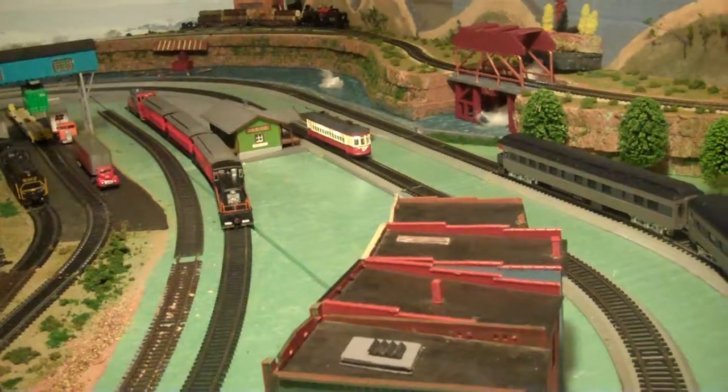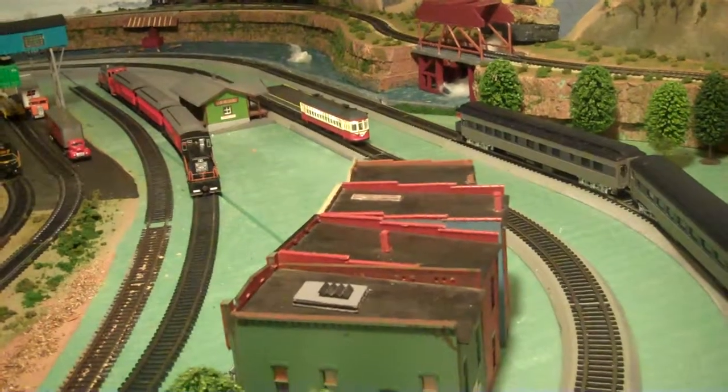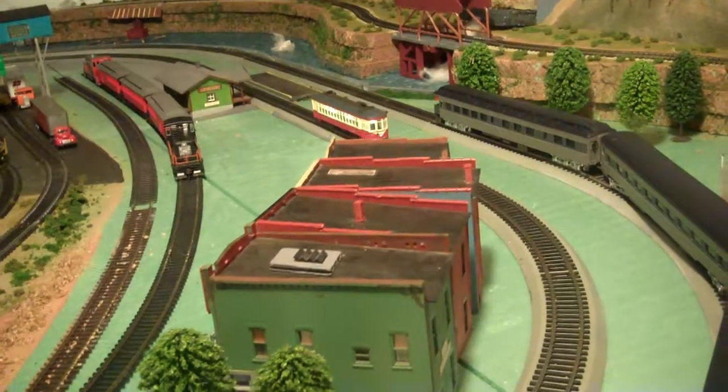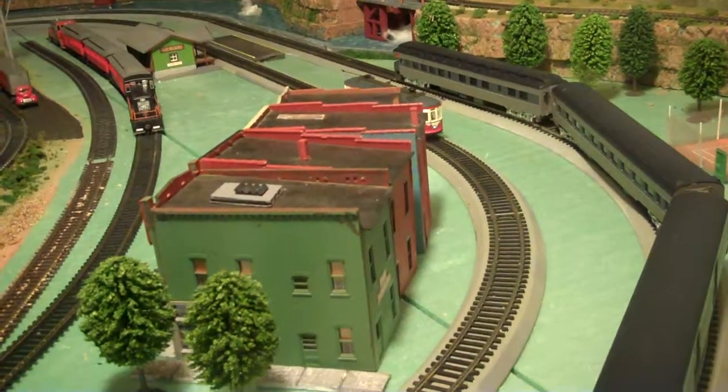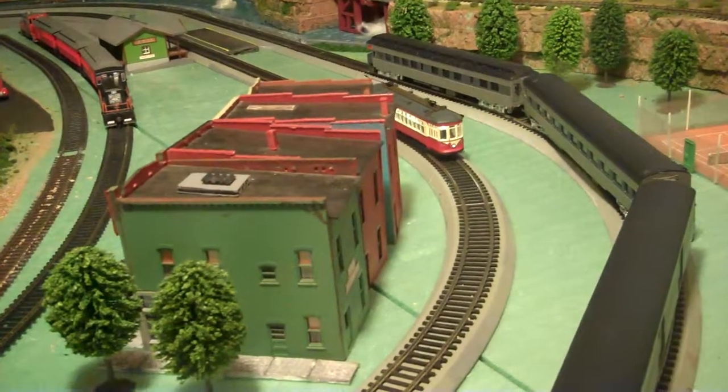Well, here's my latest edition. This is a model of the Red Arrow trolley car.